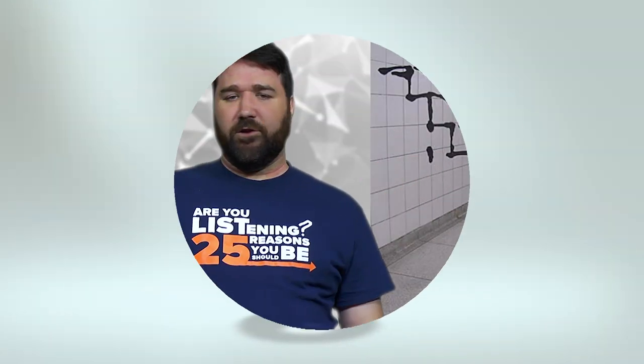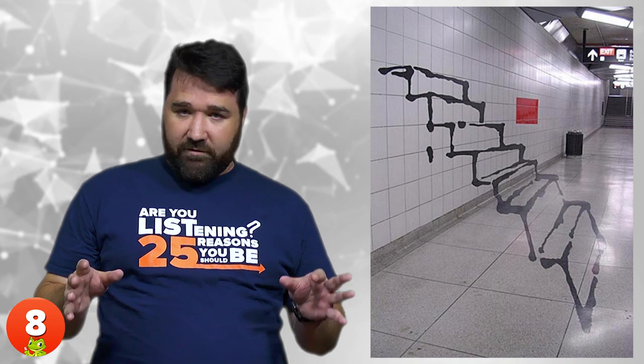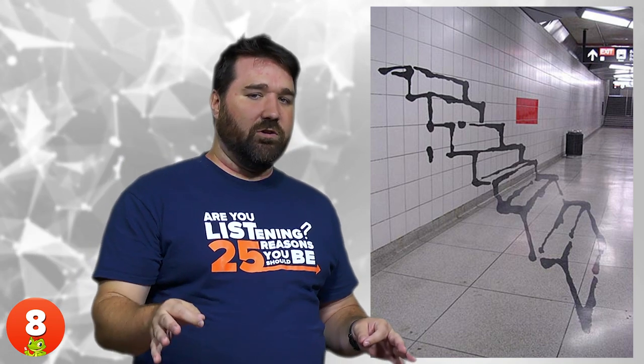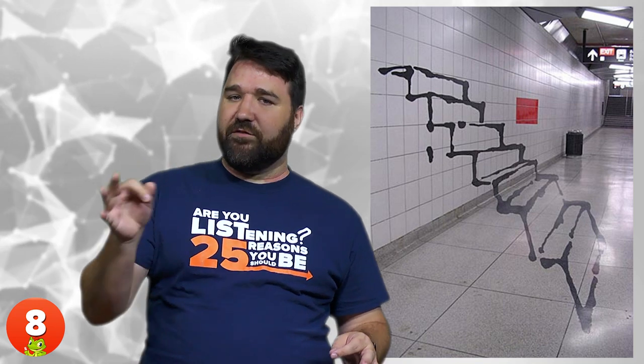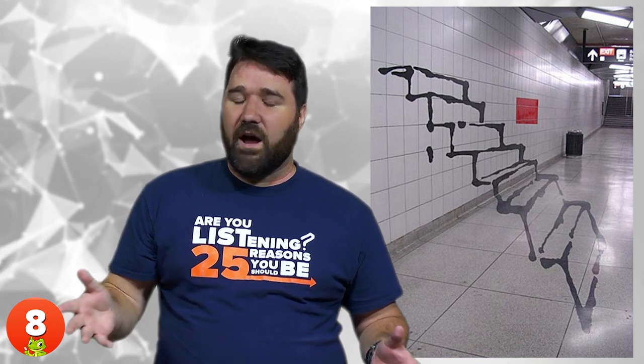8. Floating Stairs. For centuries, artists have been pushing our perceptual limits. And if you ever get lucky enough, from the right angle, you just may catch a glimpse into the practical, artistic applications of optical illusions and the way our mind interprets them.